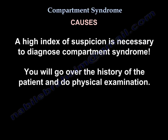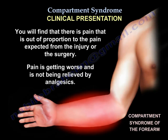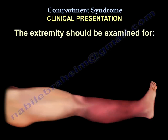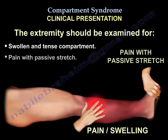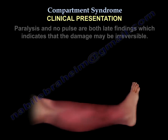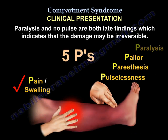A high index of suspicion is necessary to diagnose compartment syndrome. On history and physical exam, you will find pain out of proportion to what is expected from the injury or surgery — pain that is getting worse and not relieved by analgesics. You will find tense swelling and pain with passive stretch of the compartment. Paralysis and absent pulse are late findings, indicating the damage may be irreversible.